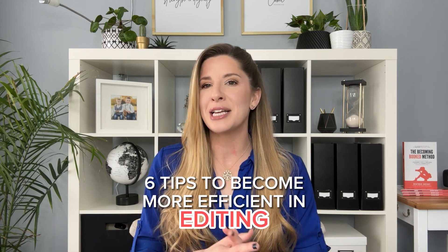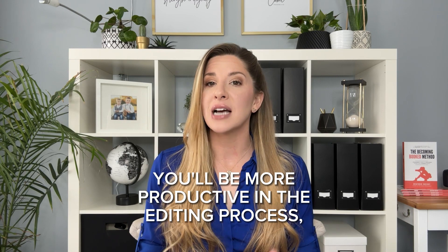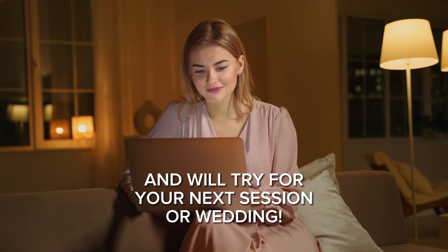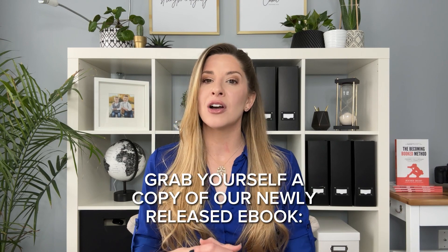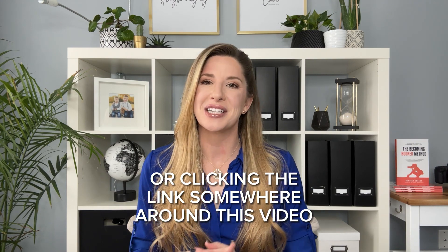So there you go, my friend — six tips to become more efficient in editing your photography sessions and weddings. By culling first, using keyboard shortcuts, presets, editing directly after a session, editing backwards, and perhaps even outsourcing, you will be more productive in the editing process, stress less, and gain more time back. Comment below and let me know which tip you found the most helpful. And if you're wanting to learn more easy and fun marketing strategies that will increase your photography bookings and income, grab yourself a copy of our newly released ebook, The Becoming Booked Method, at www.thebookedphotographer.com/book.